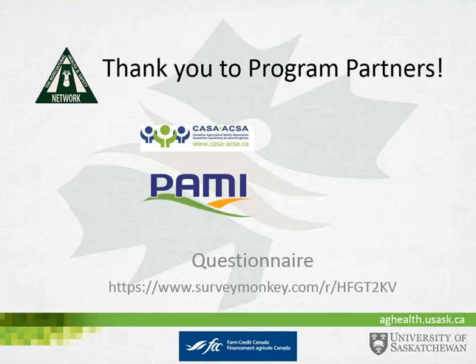Thank you everybody for joining us. If you are interested in any of the resources shown in this PowerPoint, please contact us if you are not able to access them yourself online, and we can make sure you get the proper links. If there is anything we can provide from the network, including paper copies of some of the resources, please let us know.